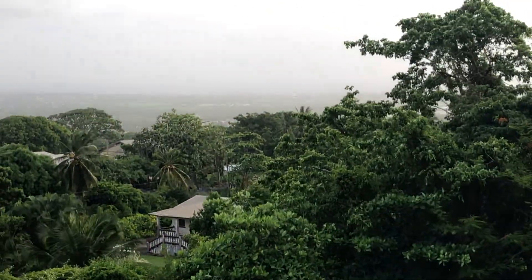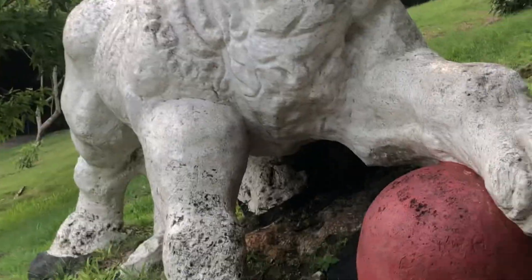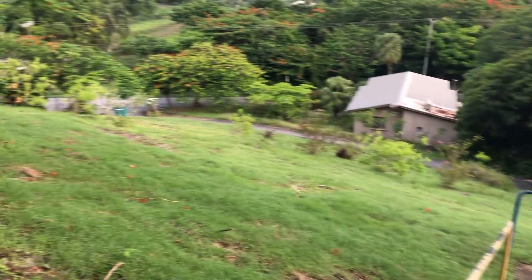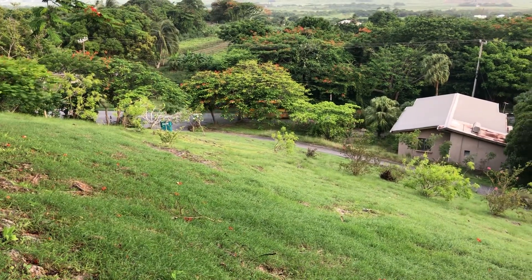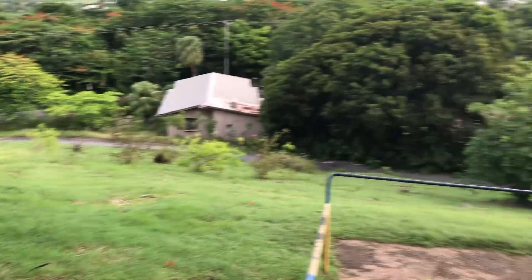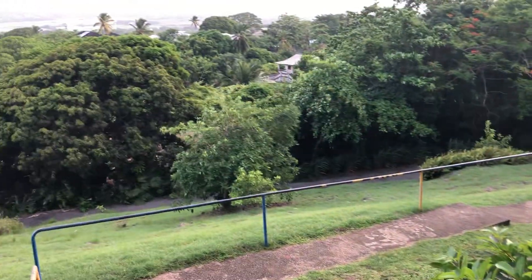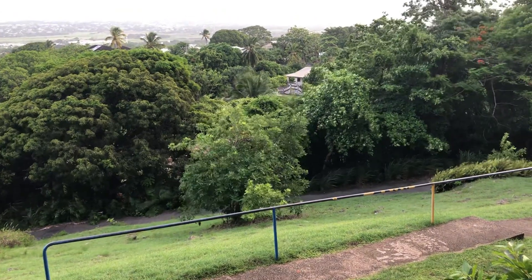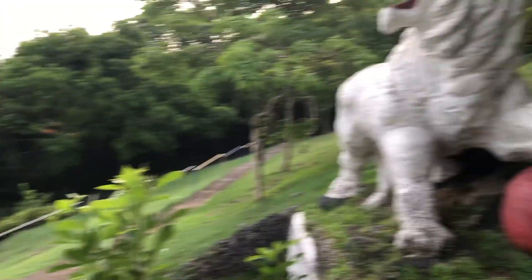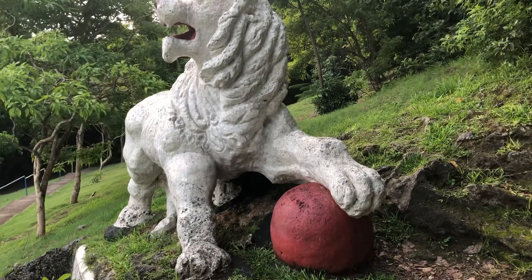And Bridgetown, which is the country's capital. St. George is in the centre of the island, along with St. Thomas. They don't have any sea in these parishes — these are the two landlocked parishes in Barbados, best referred to as the heart of Barbados or the central uplands of Barbados.